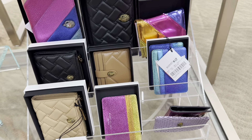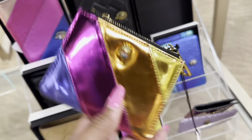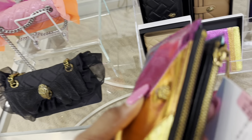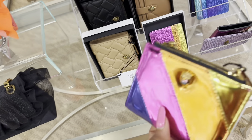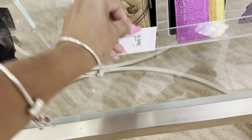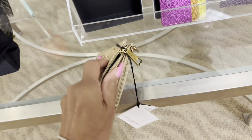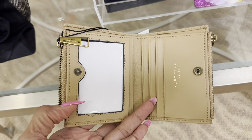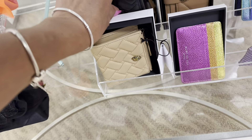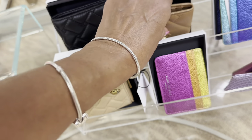Look at these — there's a nice wallet and card case right here. This one has a price: $56.25, with two zippers on top and a snap in the middle. And this little cutie right here is $75. Let me see if I can open it — we have slots for cards, ID, coins, and receipt. I think this is cute. If you want to start your collection, you can start with something small like a wallet or card case.